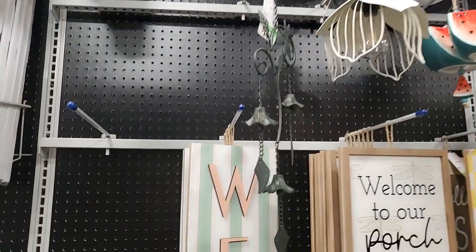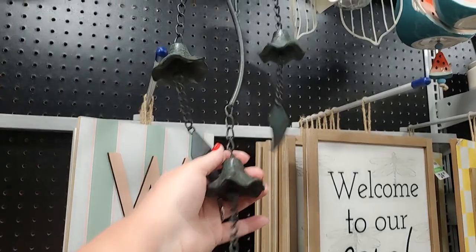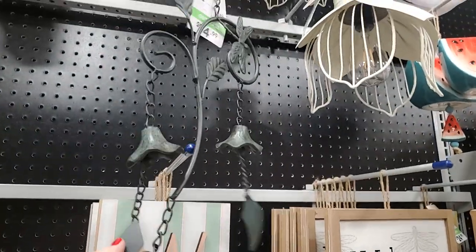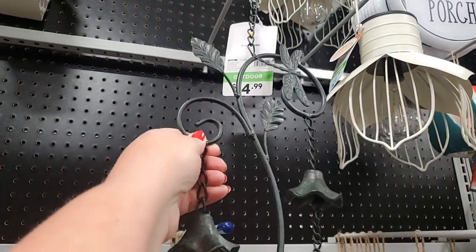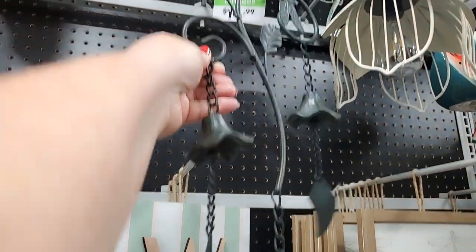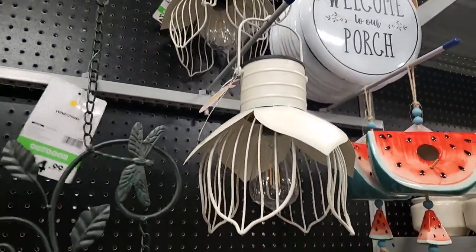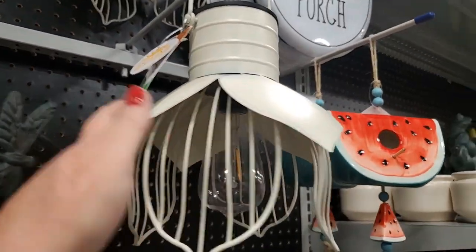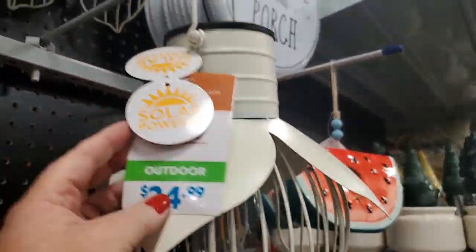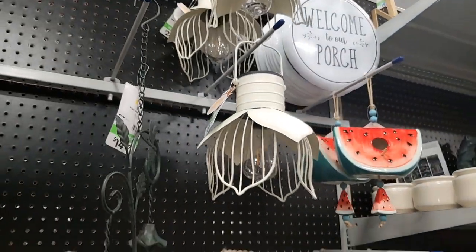These chimes are kind of tiny but they're cute, they make a pretty decent sound - $15. More dragonflies - I love dragonflies! And then that's pretty, it's like a flower with a light in it - I bet it's solar powered. Yeah, solar powered - $24.99. That is really different, I like that.